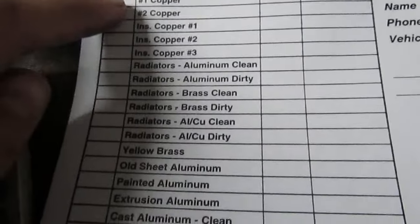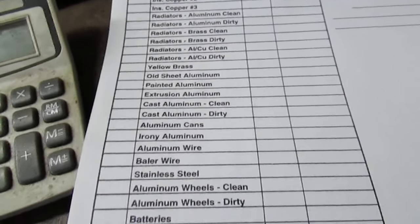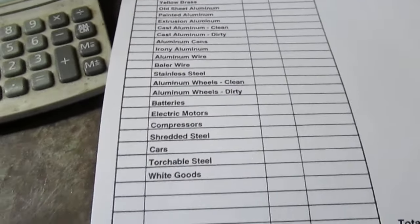We print the ticket here — 221 Recycling Center. It lists all the metals you can have, starting with bare bright and ending with white goods. The only thing not listed on here is dirty brass — if something like that comes in, you have to write it across the bottom. You add up what they have according to their weight, which prints from this Epson printer.